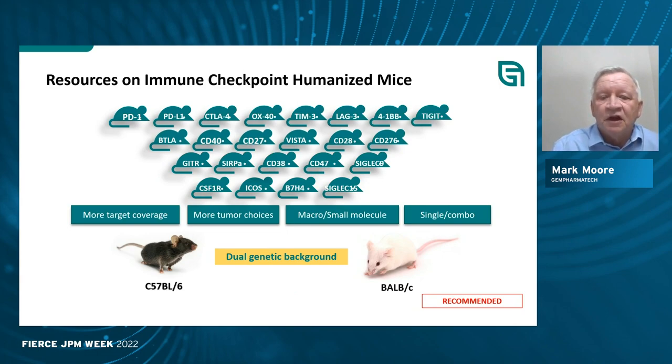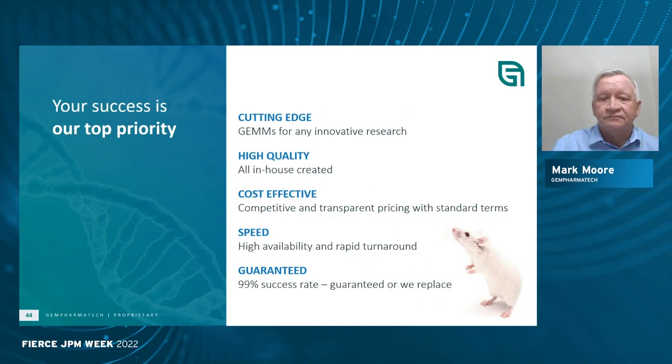We've humanized virtually all of the checkpoint inhibitors on both backgrounds so you can select what you wish. These can be used for antibody studies as well as small molecule studies. We've done a number of breeding and genetic engineering efforts to create single, double, and triple humanized mice. We're here to support research — we believe what we do is cutting edge and innovative. With over 60 PhD scientists in our R&D department, we're continually creating better models, and if there are things you need that we haven't thought of, we can make these for you as quickly or faster than anyone. We have a 100% guarantee our products will work or we'll do it again. Thank you very much.